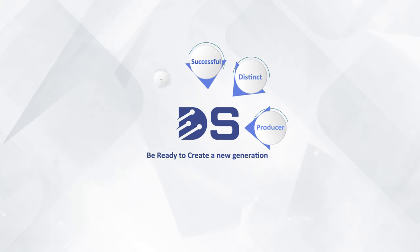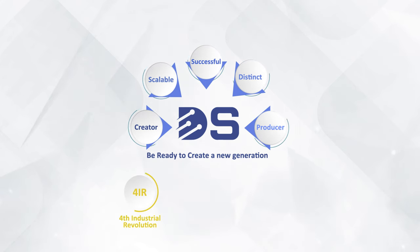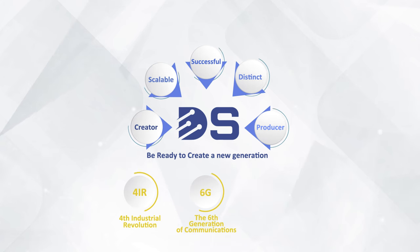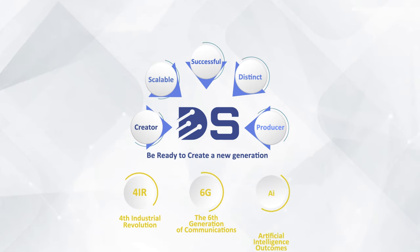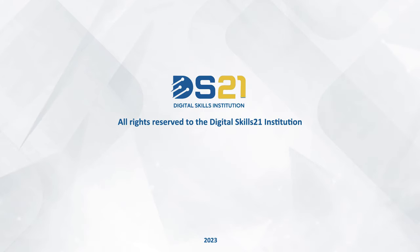DS21 means being ready to create a new generation — a distinctive, successful, and scalable creator. Be ready to meet all the outputs of the fourth industrial revolution, the sixth generation of communications, and artificial intelligence outcomes. All rights reserved to the Digital Skills 21 Institution. For more information, visit our website at digitalskills21.com.